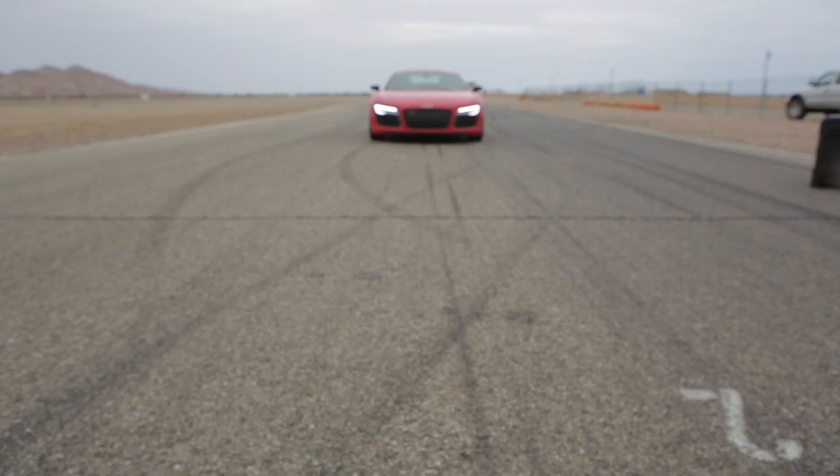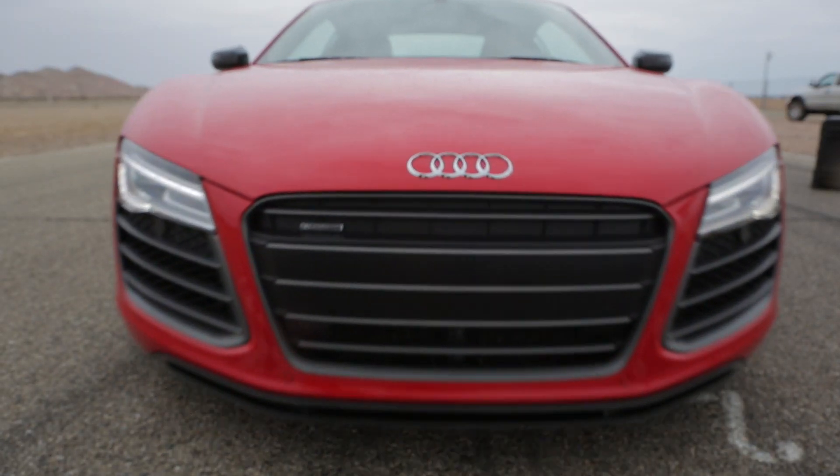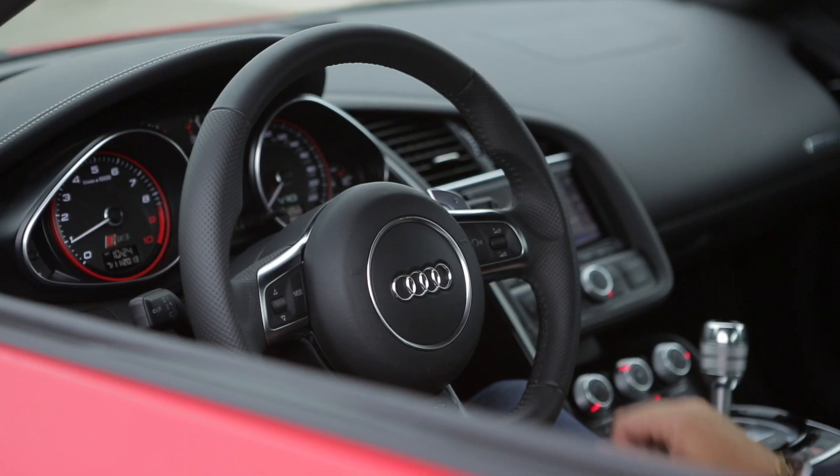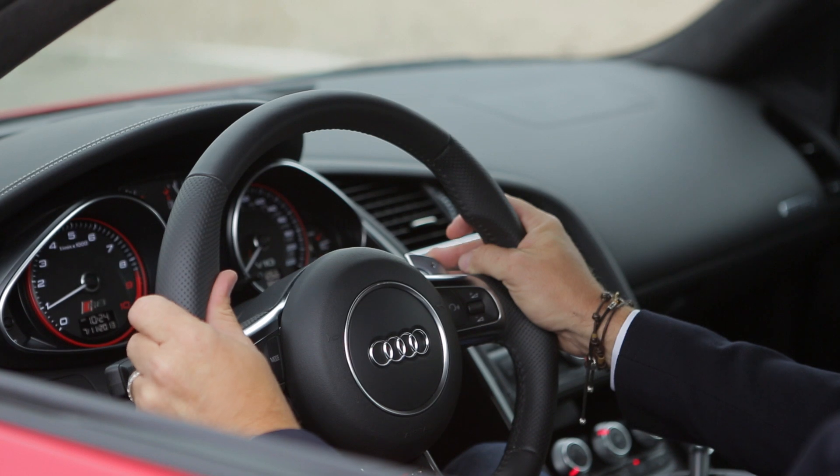Coming up here to the start line, let me just turn off a few things. First up, off with the traction control, and then I click this button here and turn it into sport. I think that's all we need.